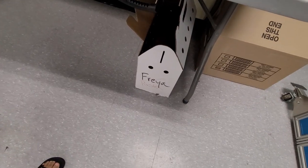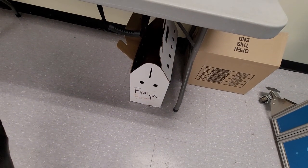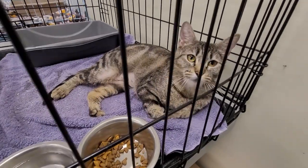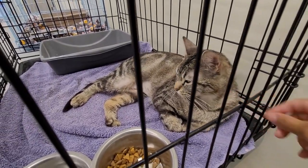I think her name is Pasta. Pasta? Not interested — let's move on.